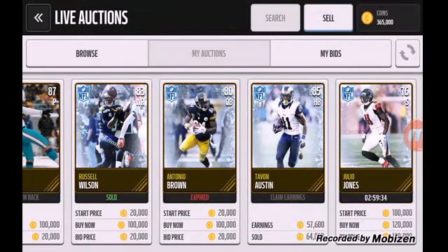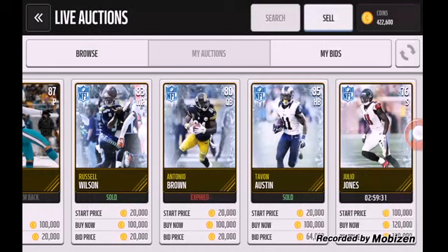Why do they expire? I just think I have another Julio Jones right there. Alright, so I'll be back guys, just wait a couple seconds.